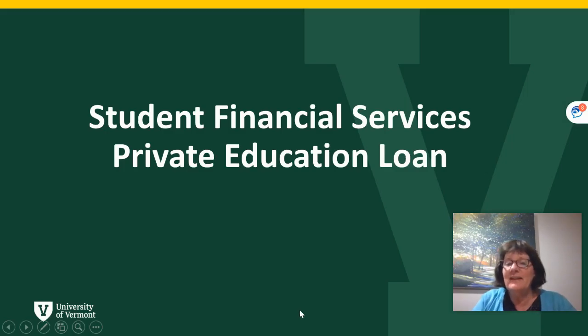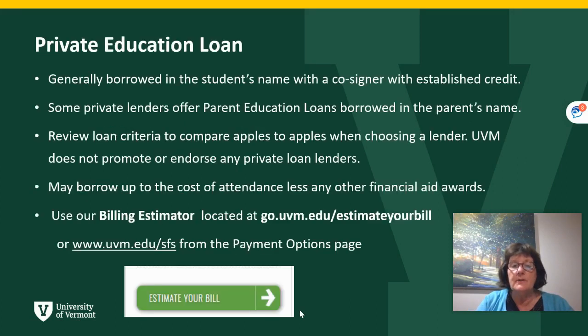Hello, my name is Terri, and I'd like to share this video with you about private educational loans. These are loans that are generally borrowed in the student's name with a creditworthy cosigner, although some private lenders also offer a parent educational loan in the parent's name. When reviewing these loans, we caution you to compare the loan criteria so that you are learning all about the loan, as UVM does not promote or endorse any private loan lenders.